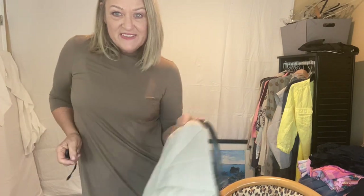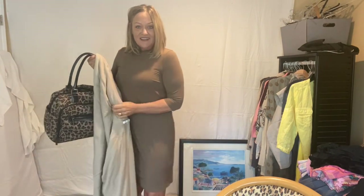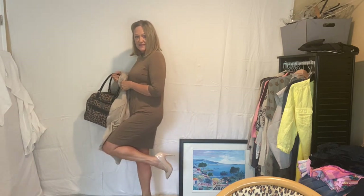Now here we have just a jersey sleek dress from Eileen Fisher, and I have a couple of things I'm going to pair it up with. I'm wearing it with the Mix No. 6 pumps.